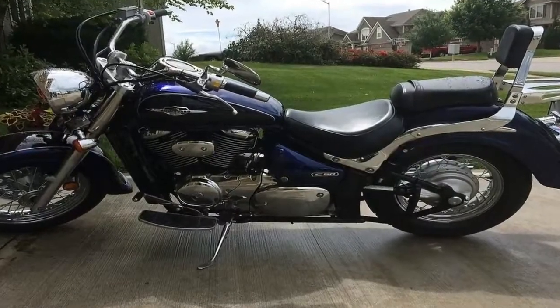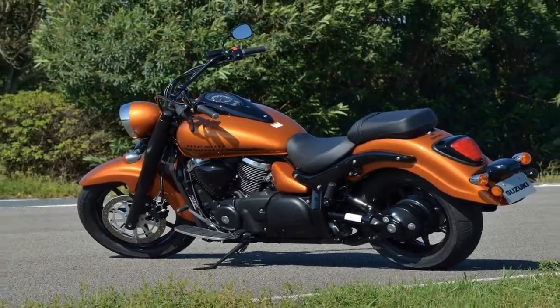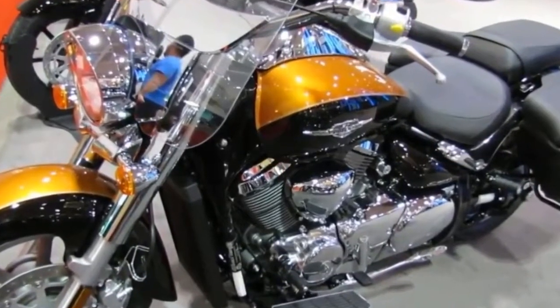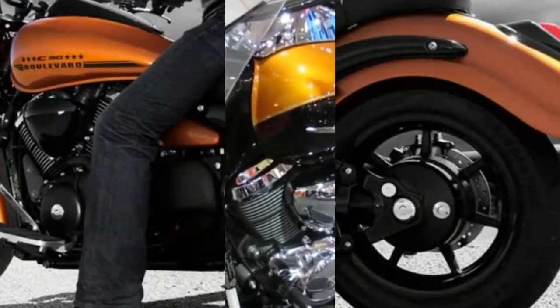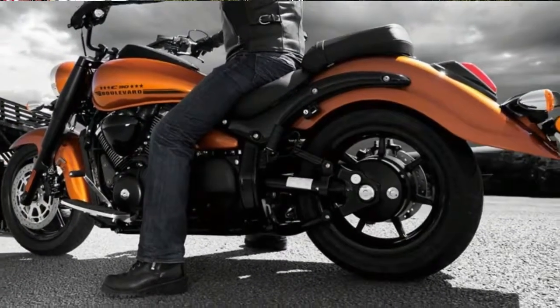The T in C90T really does mean touring. If real leather bags are a must-have, hit the accessories catalog and add $430 to the price. The stock bags are weatherproof and provide ample storage — more than the leather ones do — so pick your priorities.